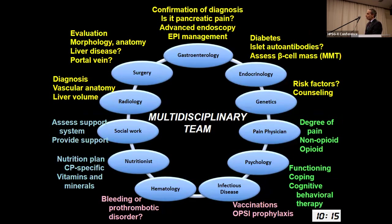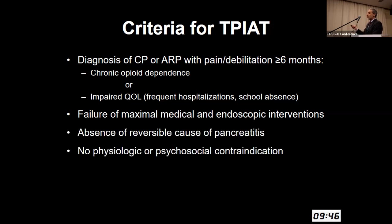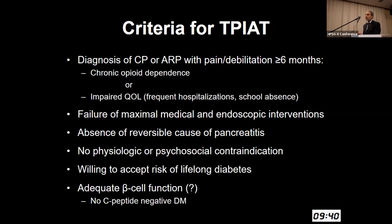Other services such as hematology and infectious disease become important when considering TPIAT. The criteria we consider: objective diagnostic findings of chronic pancreatitis or acute recurrent pancreatitis with pain and debilitation of at least six months — defined by chronic opioid dependence or impaired quality of life such as frequent hospitalizations or school absences. They must fail medical and endoscopic interventions, have no reversible cause of pancreatitis, no physiological or psychosocial contraindication.